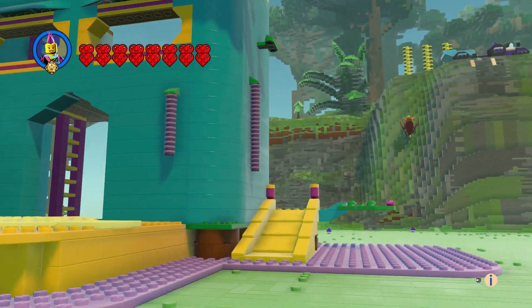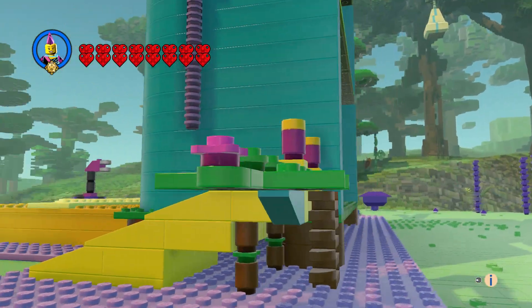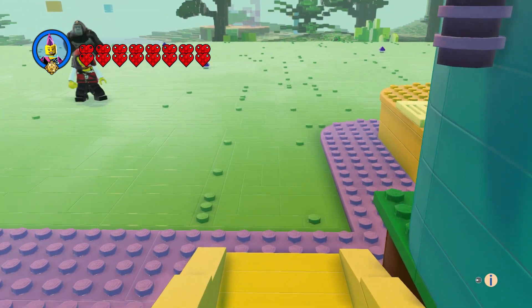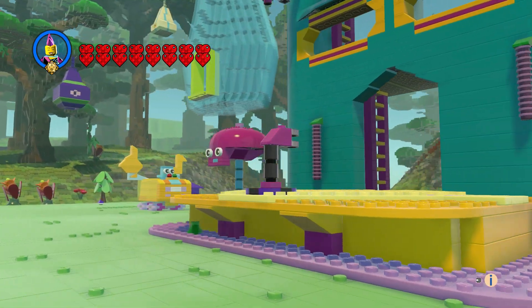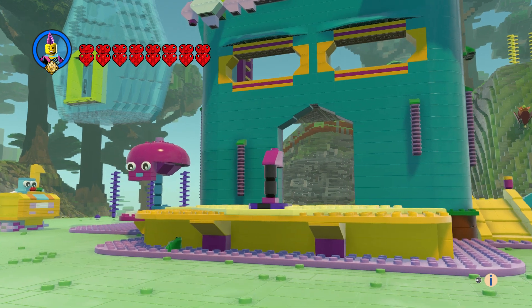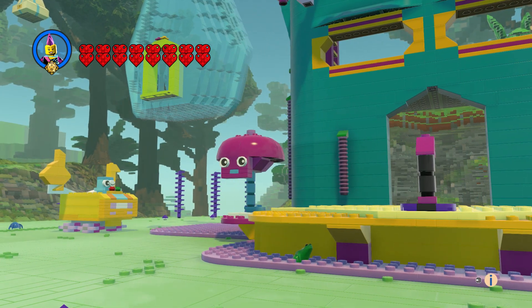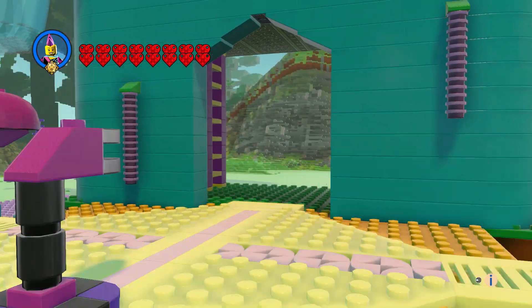We got our slide and there's a branch sticking out of it. Going down — that was fun. There was a stage here, and we have a mushroom guy on the left.